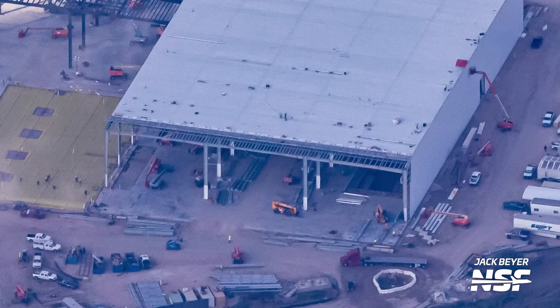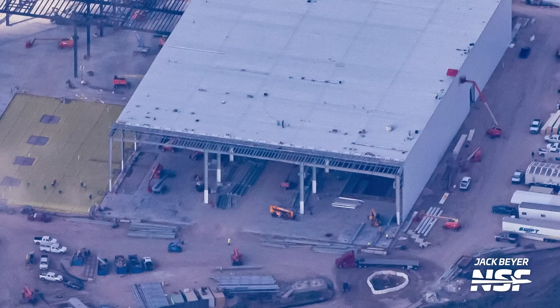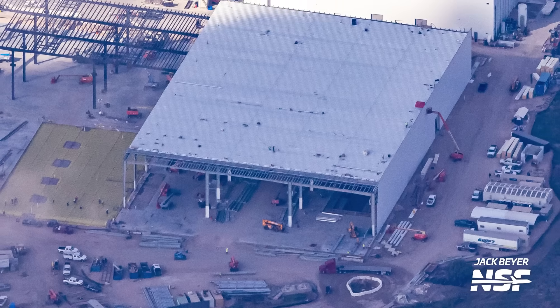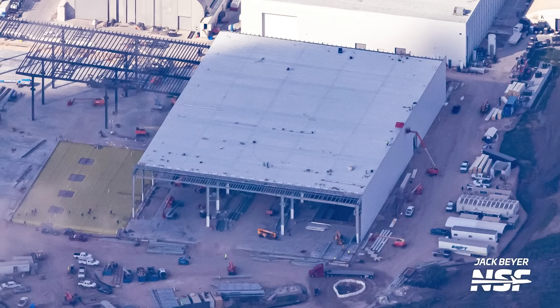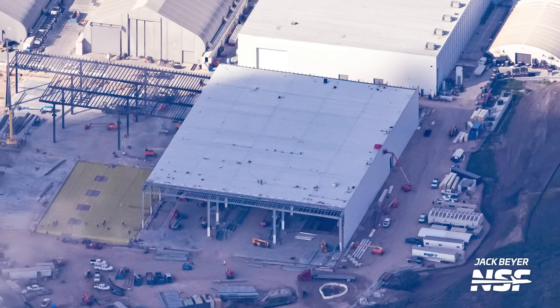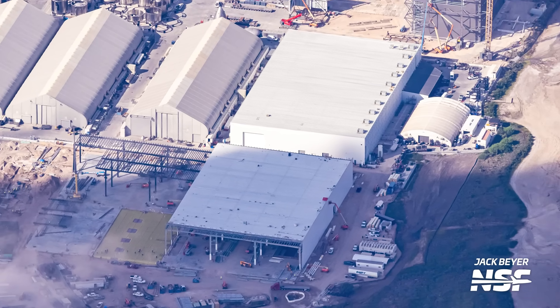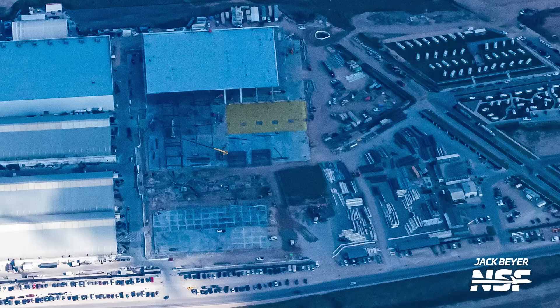The sky gives us a great vantage point to see the work being done on the extension to the Star Factory building. This building is not only being expanded to the northeast, but now also to the southeast with black beams and columns being installed. You can see the foundations being laid to continue this building all the way up to Highway 4. Notice how there's a little patch of land not owned by SpaceX, and they'll just have to build around it.